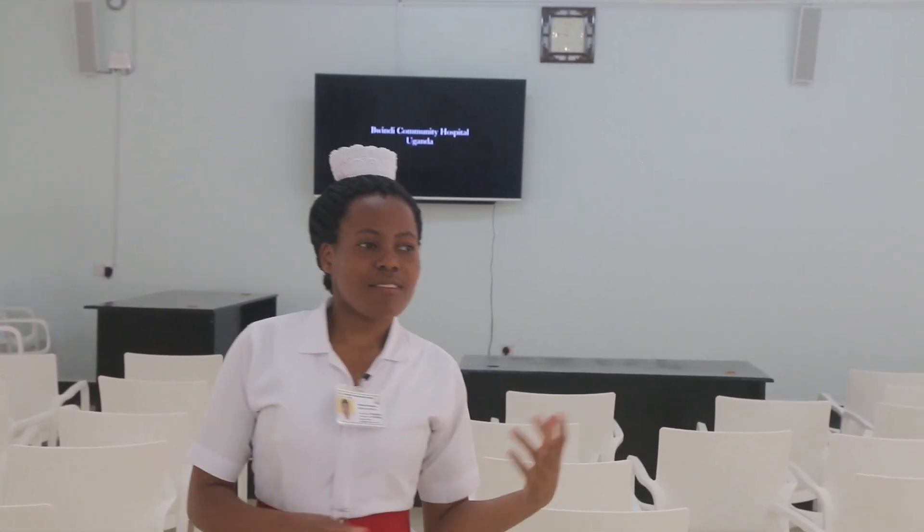Welcome to our spacious lecture theatre. It is able to seat about 130 people and it serves many purposes, like holding meetings, holding teachings — different teachings from our schools, the Uganda Nursing School Buindi and Uganda College of Health Sciences Buindi. They can come and have their teachings here, and it can also be used for research presentations and other teachings like CPDs.